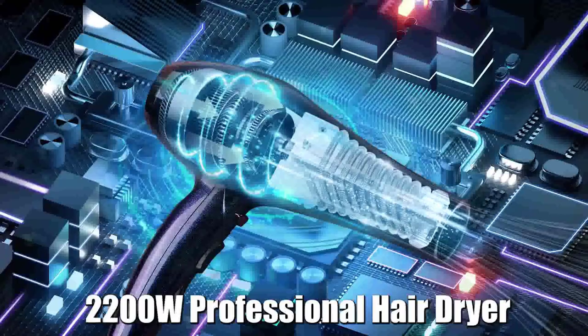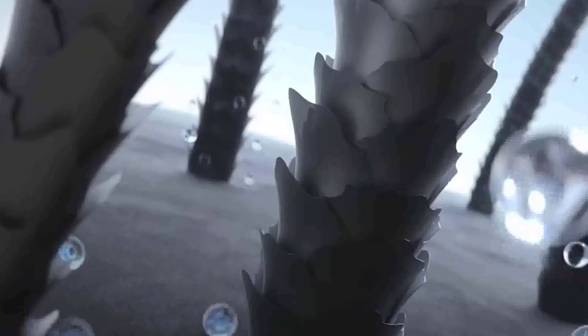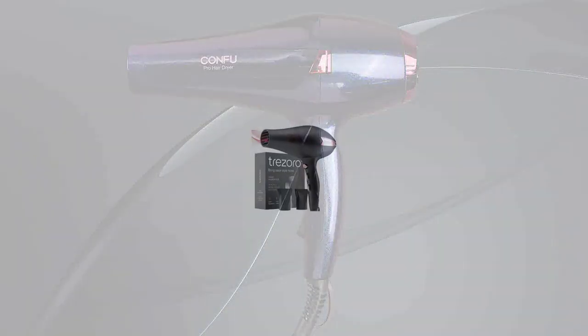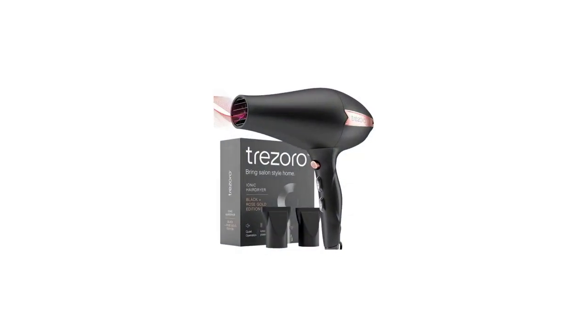It has an extra powerful motor and a folding handle to make it small and compact, so it's easy to pack for traveling or store in a locker at school. You can choose between two speeds and seven heat settings, plus there is a cool shot button for setting your style.